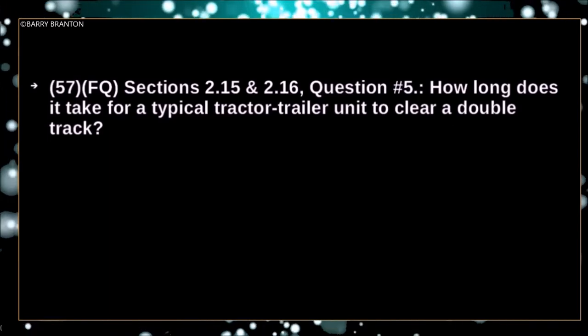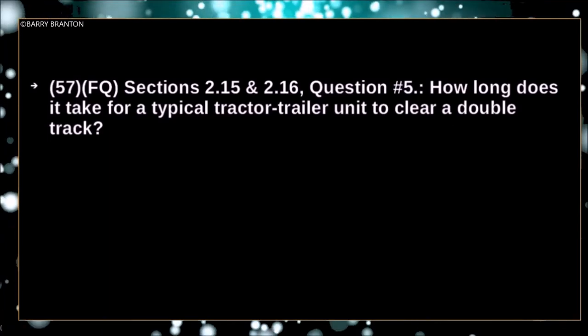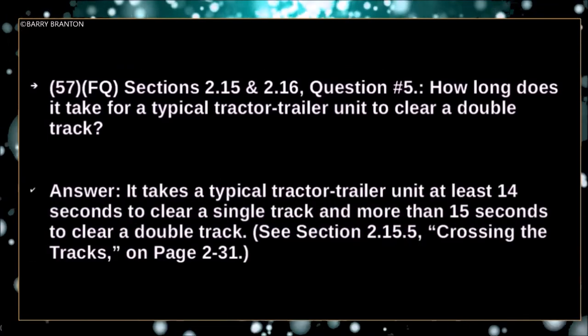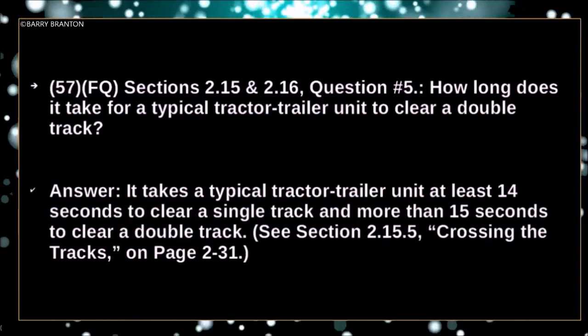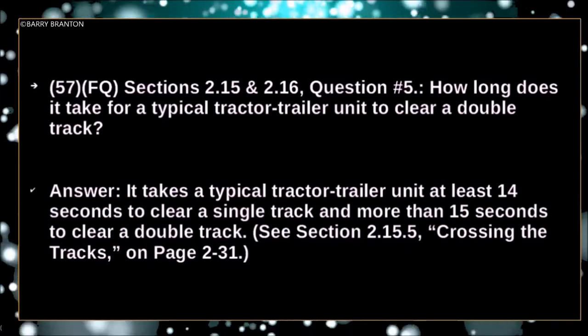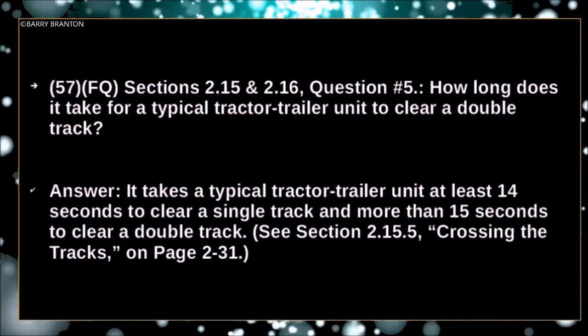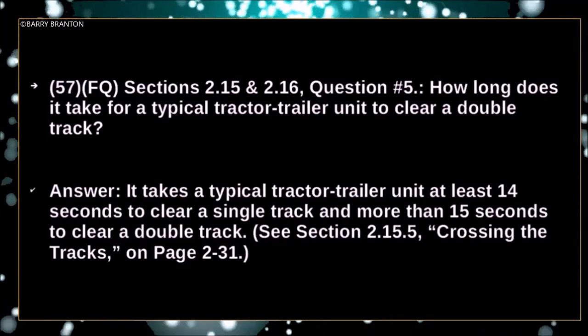How long does it take for a typical tractor-trailer unit to clear a double track? It takes a typical tractor-trailer unit at least 14 seconds to clear a single track, and more than 15 seconds to clear a double track.